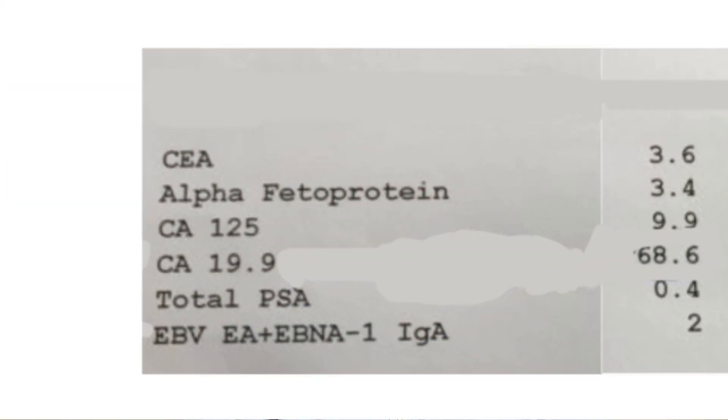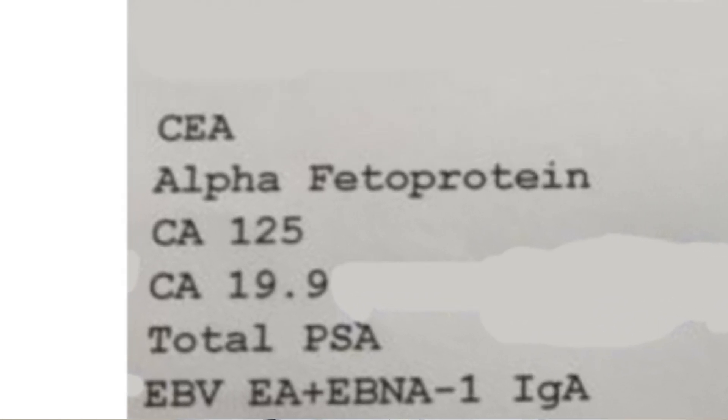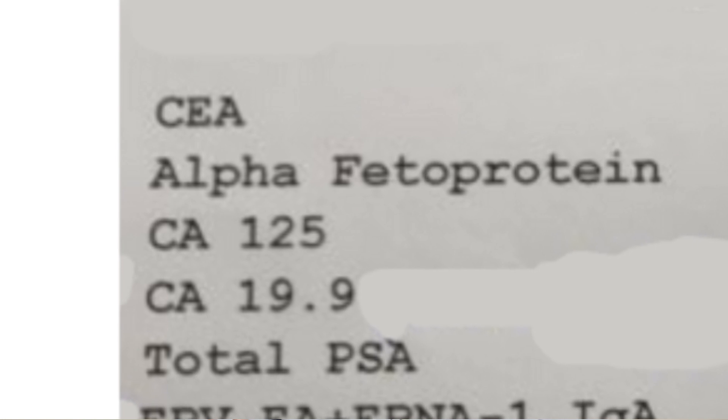CA72-4 is a less requested but important tumor marker. What is a tumor marker? There are a number of tests that can be elevated in tumors, including tumor markers — we call them cancer antigens. For example, tests such as CEA, CA1-5, CA19-9, and CA15-3. These are actually tumor markers.